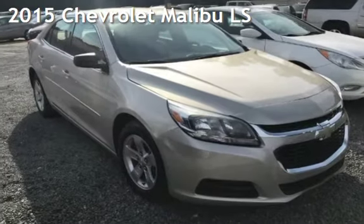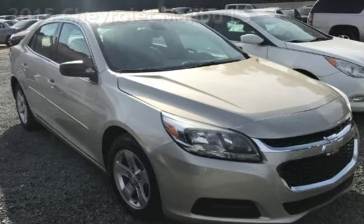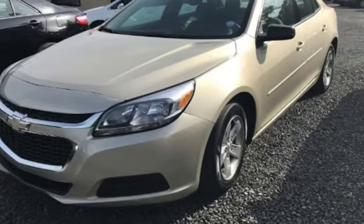Presenting a preowned 2015 Chevrolet Malibu LS. This four-door sedan has a four-cylinder, 2.5-liter i4 engine, with front-wheel drive and an automatic transmission.